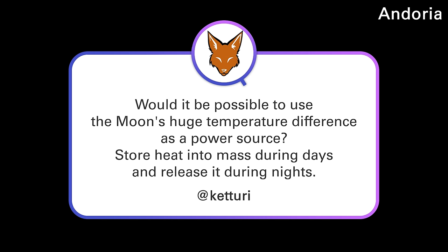Let's get into the questions. Katori asks: would it be possible to use the moon's huge temperature difference as a power source — store heat into mass during days, and then release it during nights? Absolutely.